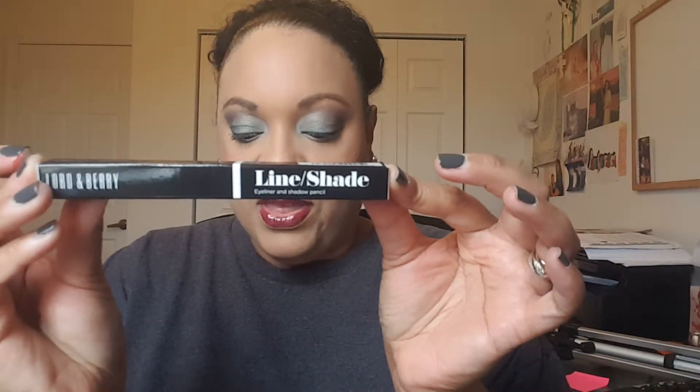The next thing in the package is the Lord and Berry Line and Shade, and this retails for $18 and it is full-size. Let's go ahead and open that up and take a look. Let's go ahead and swatch it — and this is in the color dark black. Again, this is the Lord and Berry Line and Shade Eyeliner, retailing for $18.